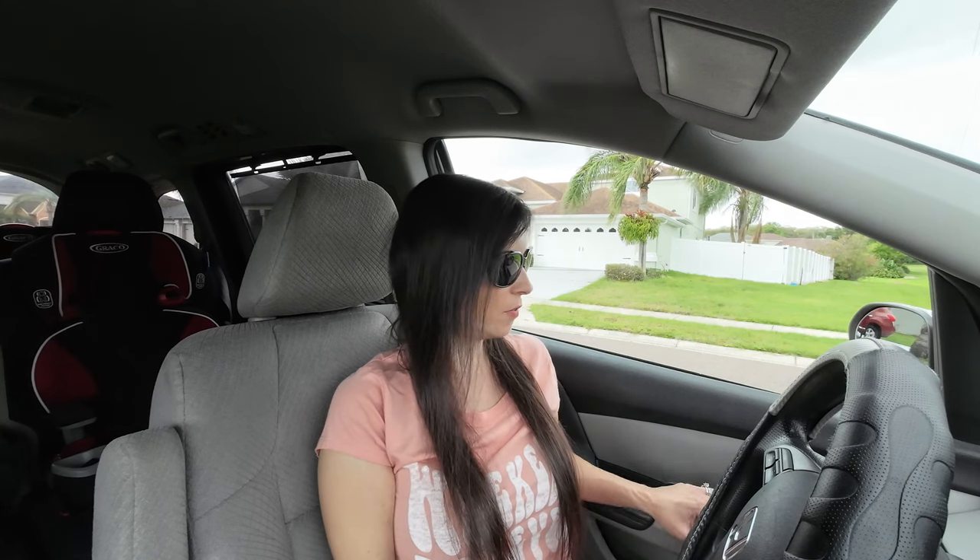One of my triggers is the weather and the barometric pressure shifting. As you can probably see out my window — I'll even roll it down here — I'm in Florida, and we get a lot of spring and summer rainstorms. Thankfully it winds up being sunny again, hence my sunglasses.